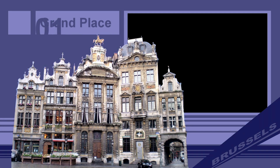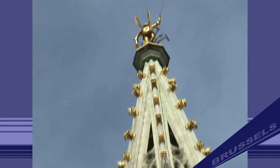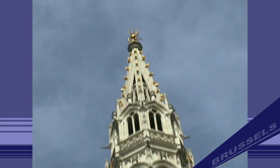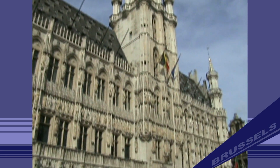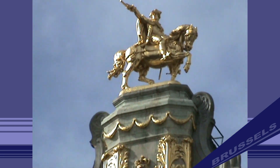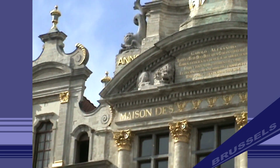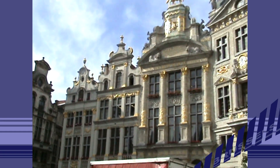Number 1: Grand Place. The Grand Place is the central square of Brussels. It is surrounded by opulent guild halls and two larger edifices: the city's town hall and the Bread House building, containing the Museum of the City of Brussels. Every two years in August, an enormous flower carpet is set up in the Grand Place for a few days.